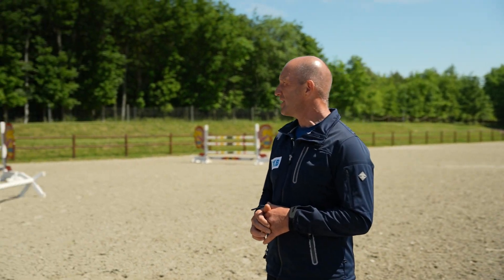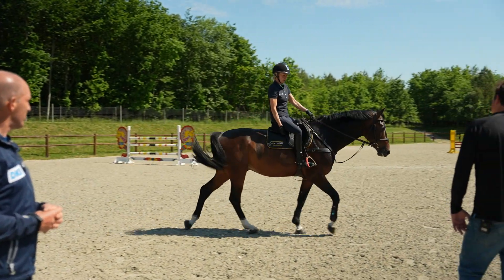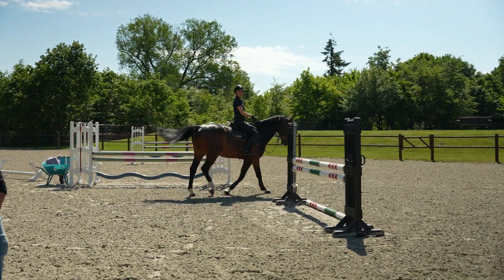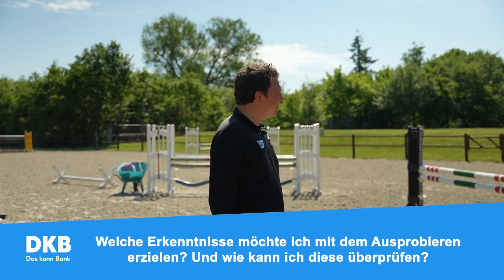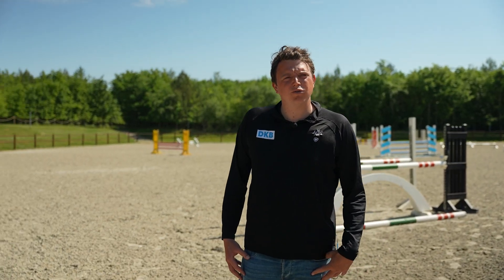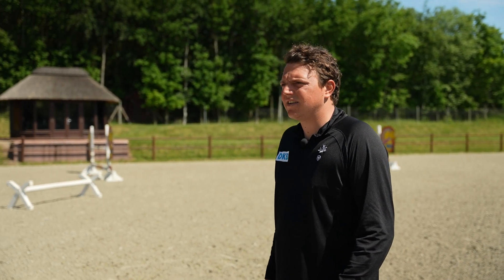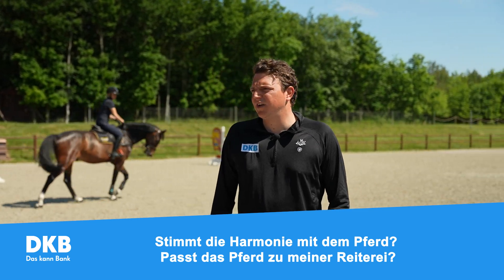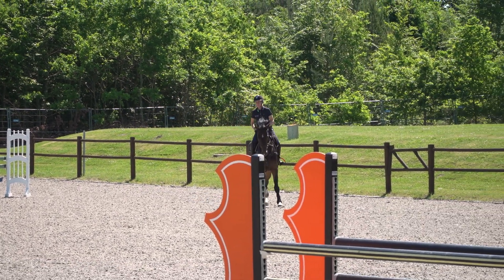Sie fühlt sich wohl drauf. Man setzt sich rauf, fühlt sich gleich wohl, hat schön was vor sich – Schritt, Trab, Galopp, alles schön großzügig. Das fühlt sich schon mal gut an. Wichtig ist auch im Vorhinein zu überlegen, was will ich mit dem Ausprobieren erreichen, welche Erkenntnisse erhoffe ich mir, und dann auch einen Plan zu machen. Für mich ist ein ganz wichtiger Punkt, wie lassen sich die Pferde arbeiten, wie stimmt die Harmonie zwischen Pferd und Reiter. Ich muss einfach gucken, dass der Reiter ein Distanzgefühl für das Pferd bekommt, ein bisschen Feeling, wie groß oder klein der Galopp ist.